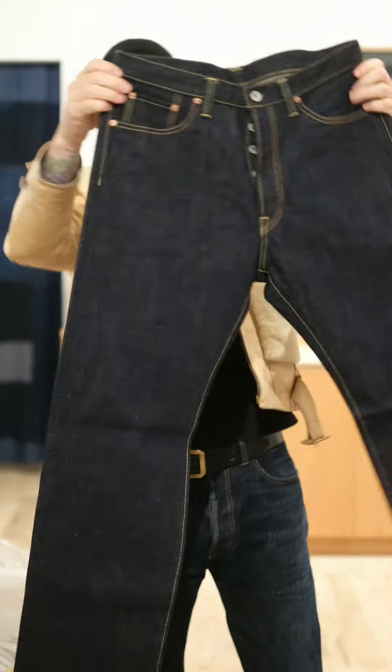17 ounce versus 14 ounce — a lot of times we carry the 21 ounce. These are the most popular jean for us.